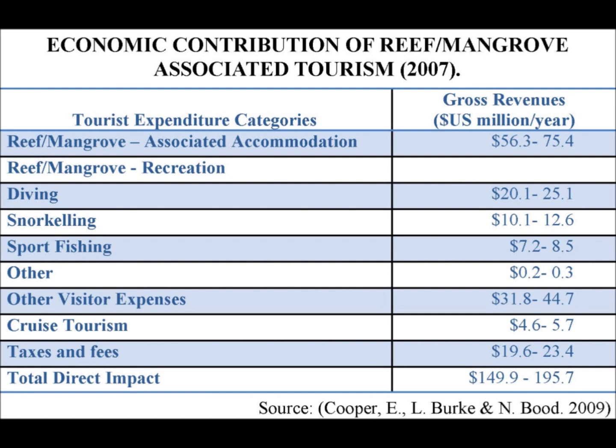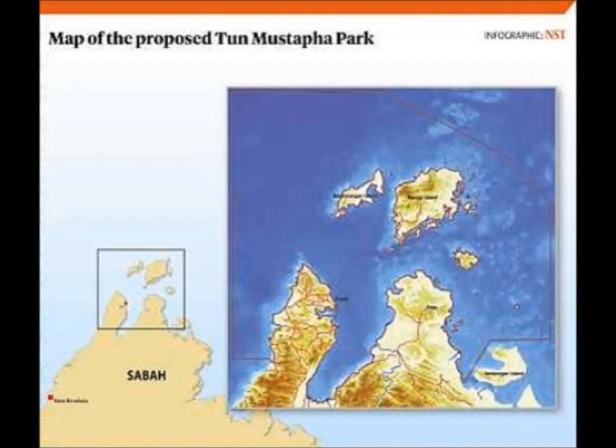It is through the tourism industry that the marine park hopes to educate people about the importance of the reef and similar ecosystems such as the Tun Mustapha.